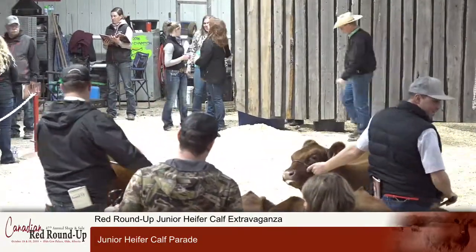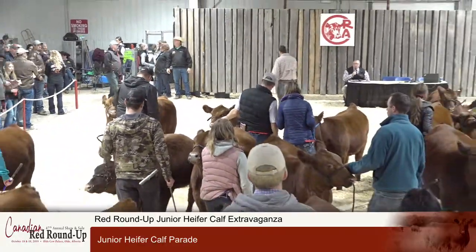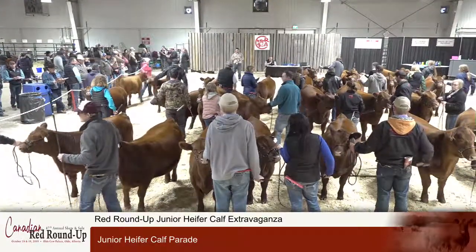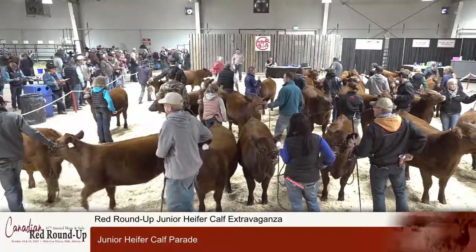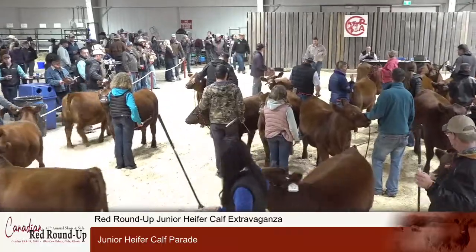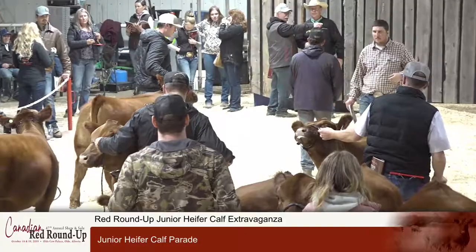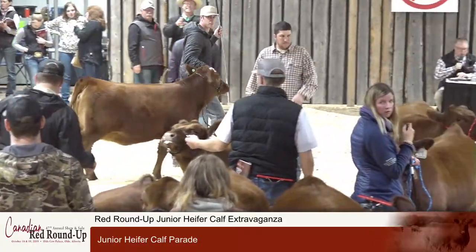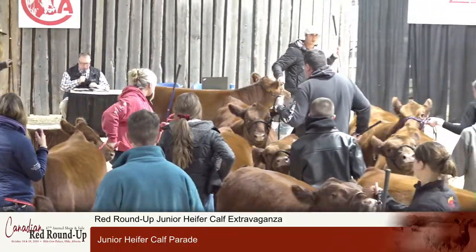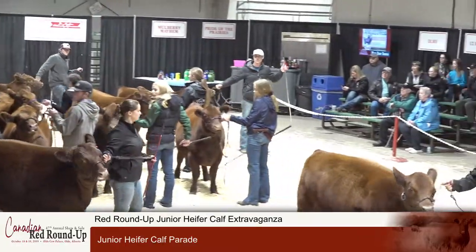Ladies and gentlemen, this represents the first bed of our heifer calves — this is half of our total heifer calves. We're going to have them do one more lap around so you can see them on the move. These are all of our heifer calves cataloged right through to lot number 55, roughly half of our heifer calves. The first few are cataloged alongside their dams, and once we get to lot 32, those are the individually cataloged heifer calves. We'll let you have one more look so you can decide if this is the heifer you want to bid on for the Calcutta.